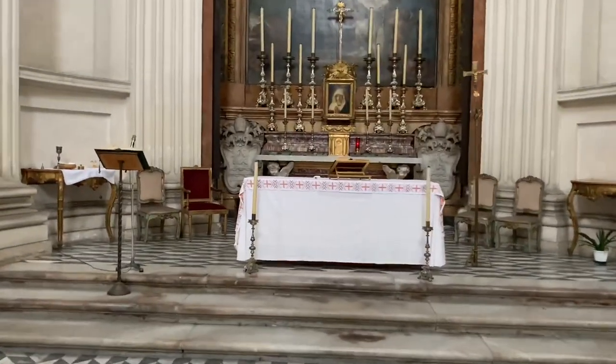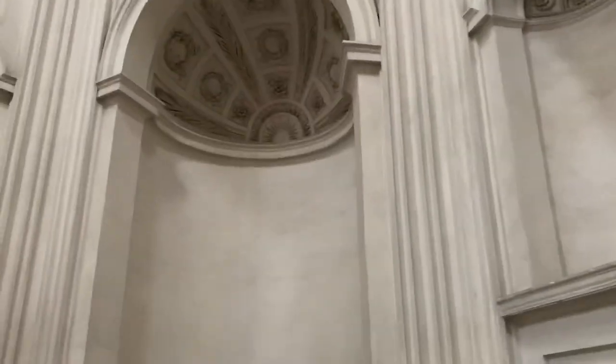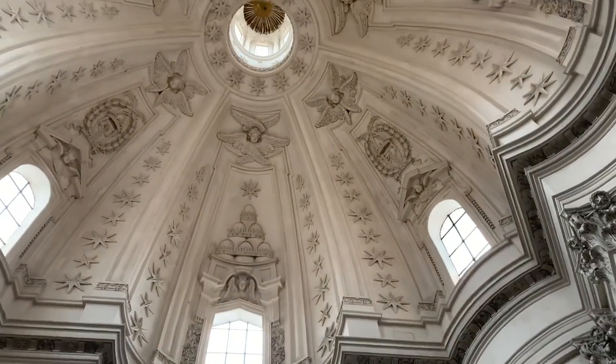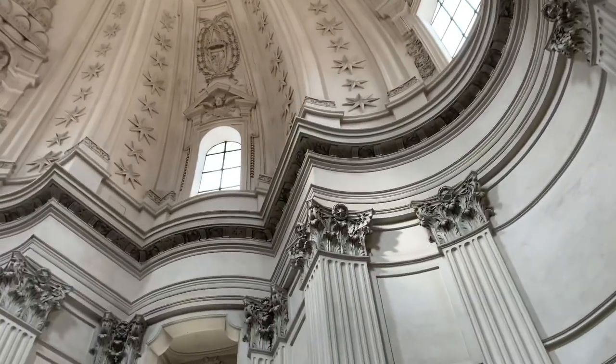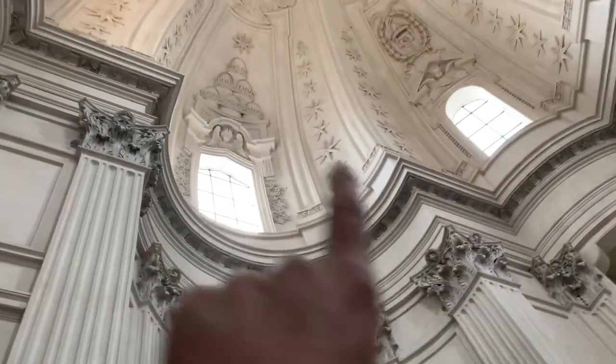So this is the church done by Borromini. You can see the triangle line along here and then he bisected it with a circle. Same thing on this side — this is another side of the triangle and he cut it with a circle, and this one too. Here's the triangle side with a circle.